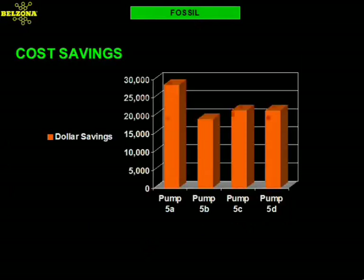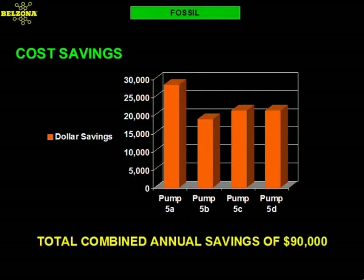Overall, the tested pumps saved this utility over $90,000 per year in operating costs, with a return on investment of only three months.